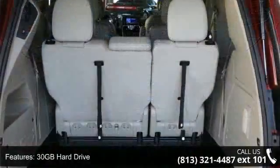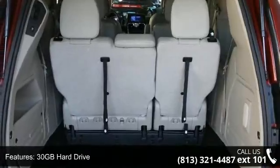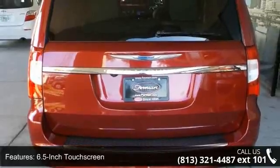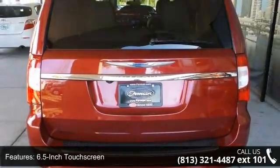Additional features include a 30GB hard drive, three-zone automatic temperature control system, 6.5-inch touchscreen, six-speaker audio system, and blind-spot monitoring system.